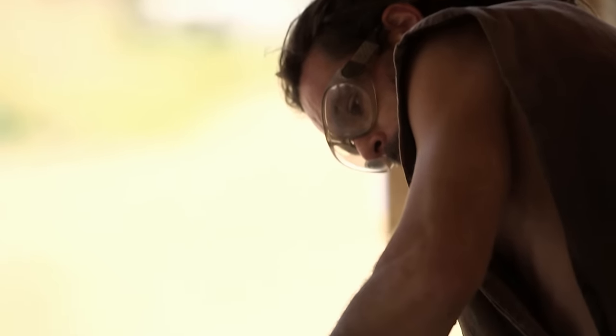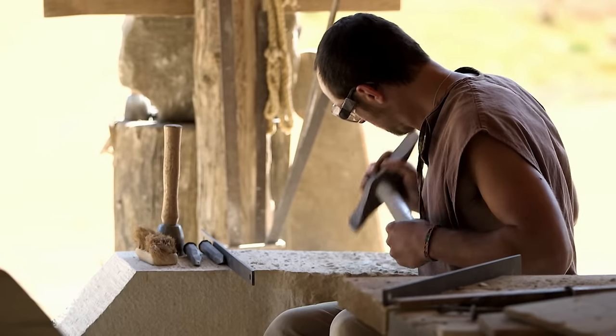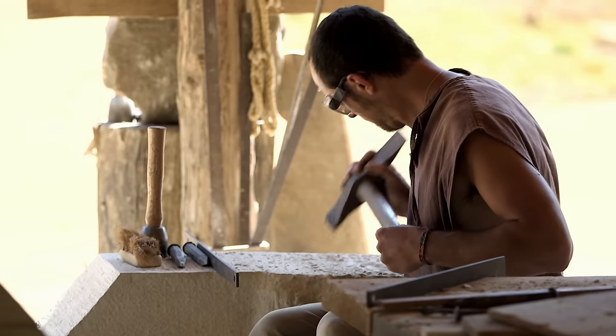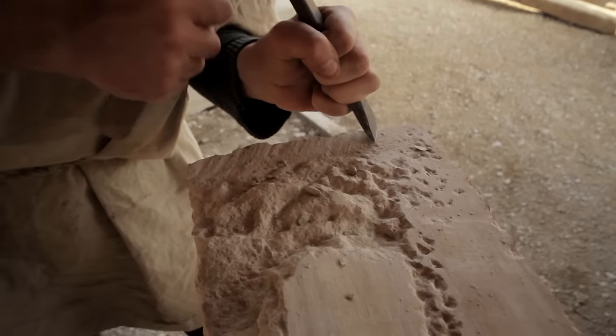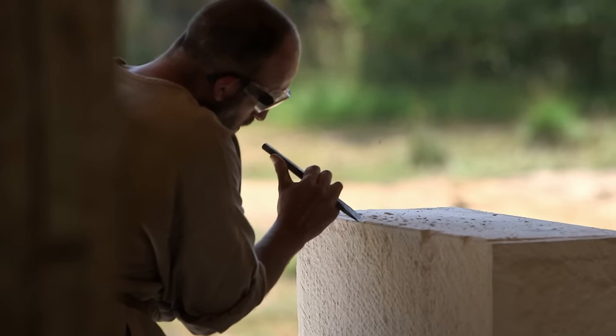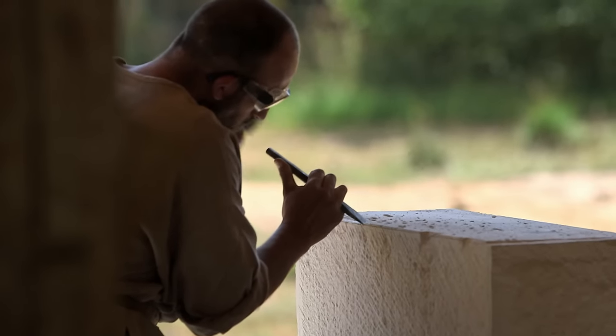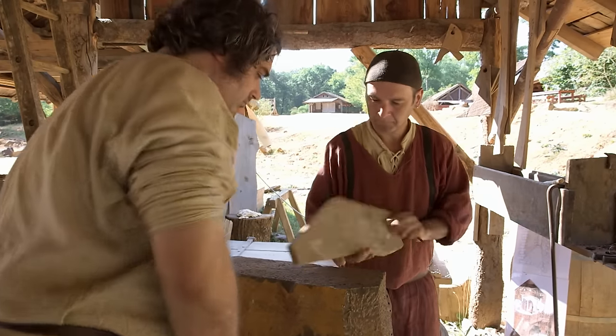One group of craftsmen that travelled widely from project to project were the stone cutters, elite members of the construction team — usually free men. Their experience of different sites made them experts in both military and religious architecture. In the 13th century, a mason like Clément Guérard might even have been on crusade, gathering influences from distant lands.